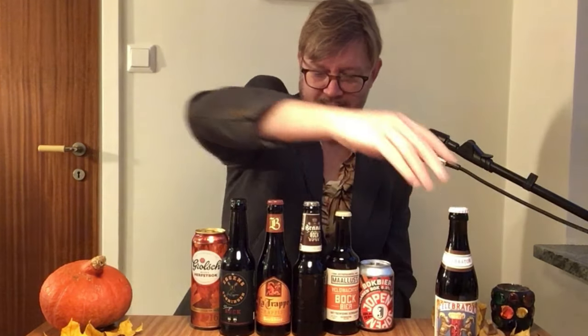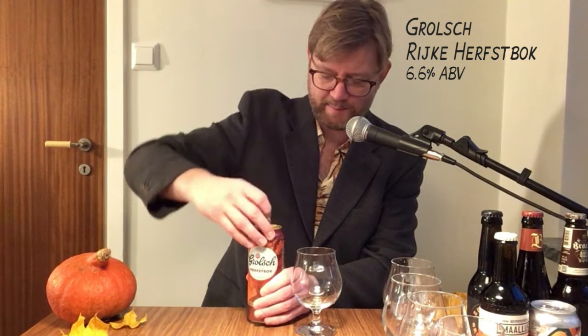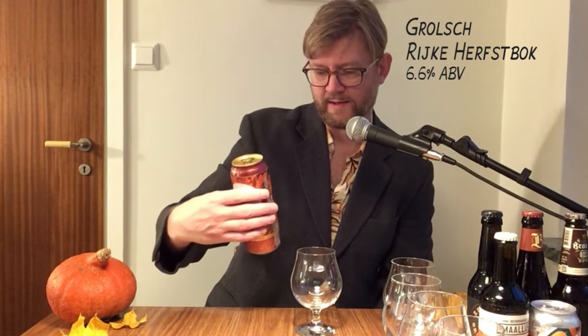That is often the case with the doppelbock — these dark strong lagers are brewed in the beginning of the year and then enjoyed late winter, early spring. Germany even has a strong beer festival in March, so I would love for Sweden and other countries to copy this tradition. We will compare these beers to Ayinger Celebrator, because that is widely available and I think most of you know how it tastes. But let's crack these open — Grolsch classic beer, but I've never seen the herfstbock.